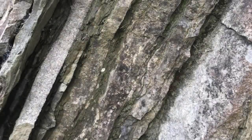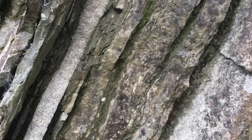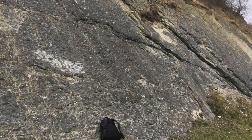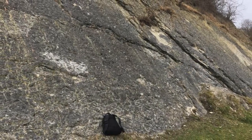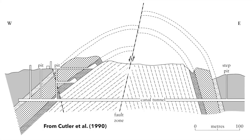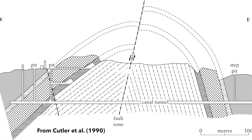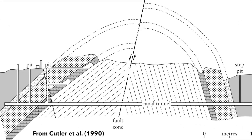The Silurian limestones and shales have been folded into an arch so that the layers on one side dip to the east and on the other side to the west. A geological fault has cut the arch in two, with the west side down-thrown relative to the east.